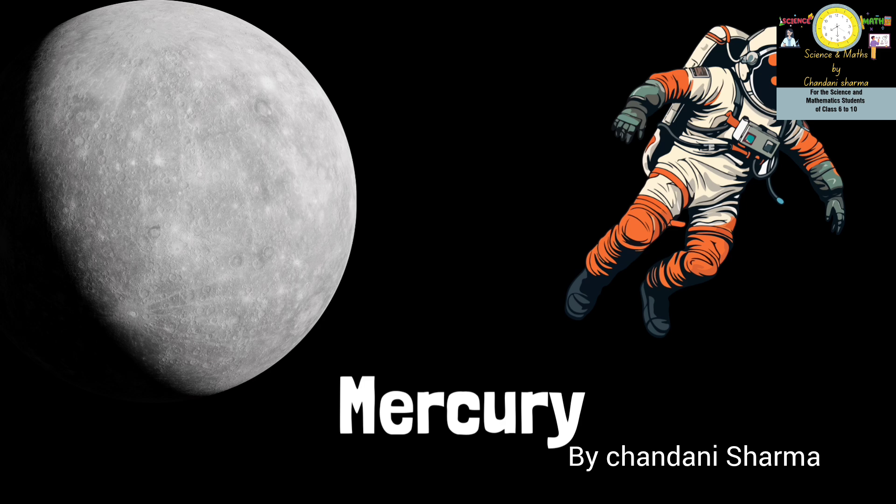The first planet is Mercury. It is the smallest and also the hottest planet in the solar system. Mercury has a very thin atmosphere of oxygen, sodium, potassium, helium and hydrogen, and its surface has craters like the moon.